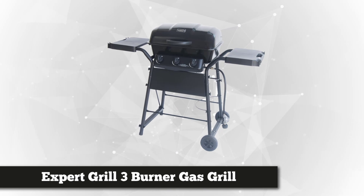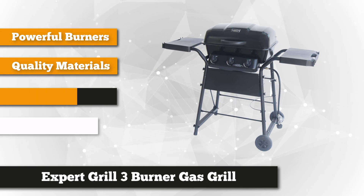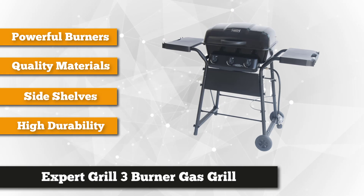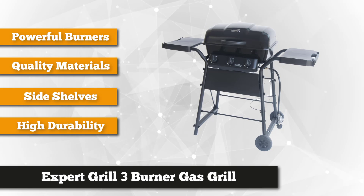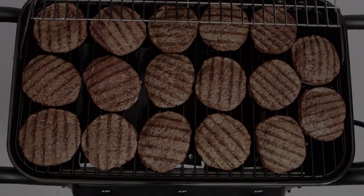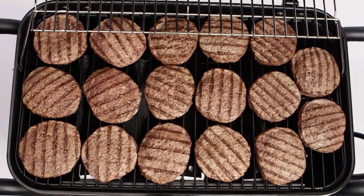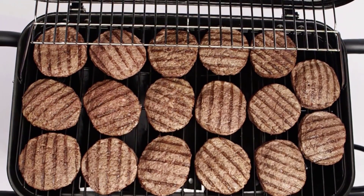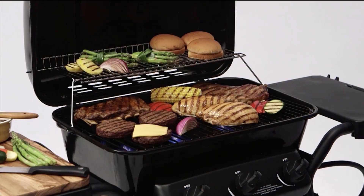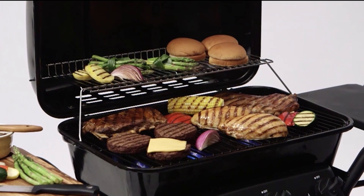Taking our second spot is the Expert three burner gas grill. It's summer and the time for great barbecues — whether you're on the beach or in your backyard, this three burner gas grill is an ideal deal for your money. It's small yet powerful, with 450 square inches of cooking area. The 300 square inch primary cooking surface features a porcelain coated steel cooking area that's easy to clean and large enough to grill 17 burgers at the same time.